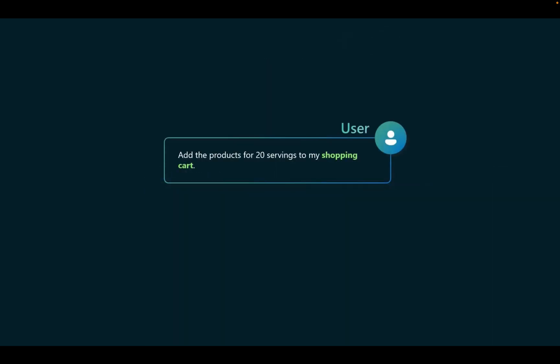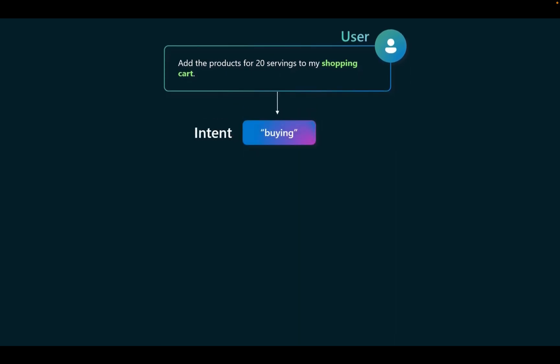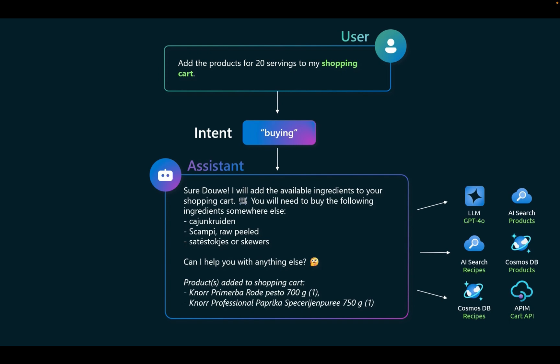The user queries: 'Add the products for 20 servings to my shopping cart.' The coordinator sends this to the buying agent, and the response: 'Sure, I will add the available ingredients to your shopping cart. You will need to buy the following ingredients somewhere else,' and then it lists three missing ingredients. 'Can I help you with anything else?'